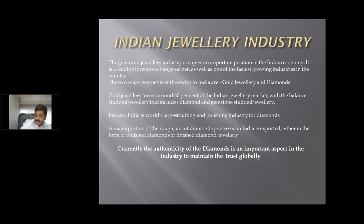Gold jewelry forms around 80 percent of the Indian jewelry market, with the balance being studded jewelry that includes diamonds and gemstone studded jewelry. India is the world's largest cutting and polishing center for diamonds. Out of ten diamonds in the world, eight are cut and polished in India. Currently, the authenticity of the diamond is an important aspect in the industry to maintain trust globally.